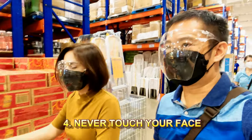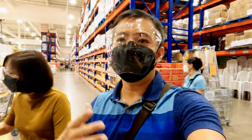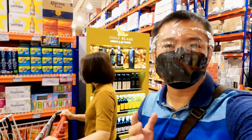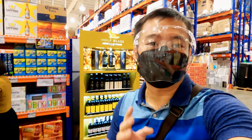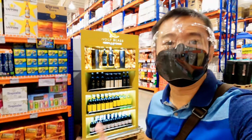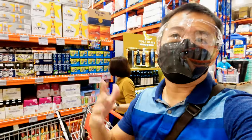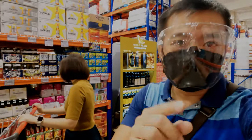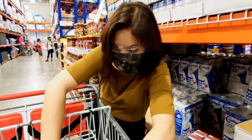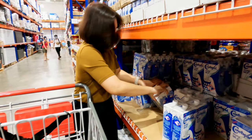Sanitation pro tip number four: make sure you never touch your face when you're inside the grocery. If you feel an itch, try to resist the urge to scratch. If you really must scratch, that's where the hand sanitizer comes in — sanitize your hands first, then touch your face. But if you can avoid it, avoid it.